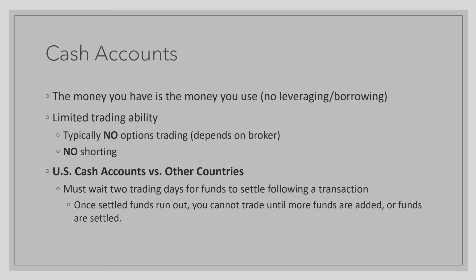With United States cash accounts, you must wait two trading days for funds to settle following a transaction you make. If your settled funds run out, you cannot trade more until you either add more funds or until your funds are settled. For example, if you had $1,000 in your account and you traded with $500 and made a profit, you must wait two trading days in order to use that profit, including the initial $500 investment again.